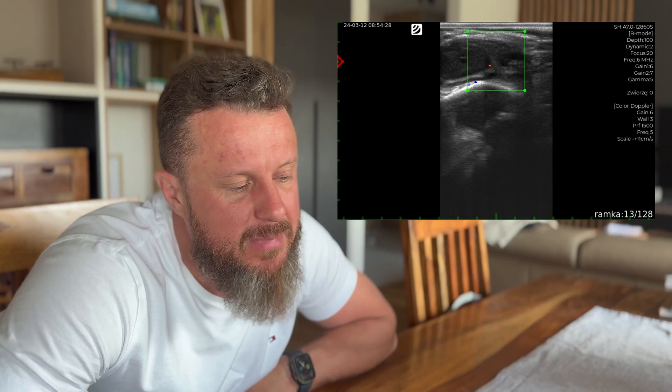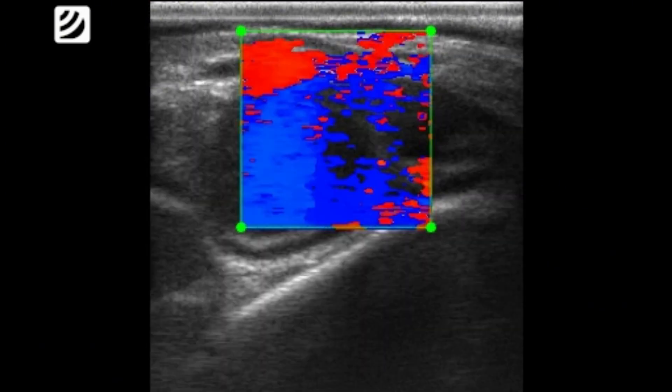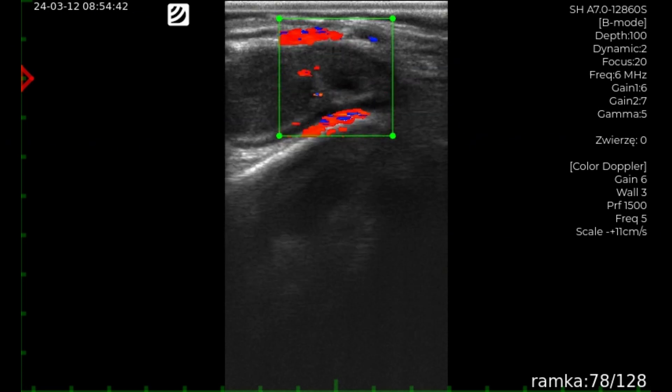I also wanted to show a case where the corpus luteum blood flow was very weak, and this was later confirmed. I had a corpus luteum and a follicle that would normally make the animal ready for insemination. However, I decided to administer prostaglandin and waited two weeks before starting the protocol, because the blood flow in the corpus luteum was very low. Indeed, this was confirmed — there was no estrus. The corpus luteum was broken down by the prostaglandin as expected, but there wasn't a rapid drop in progesterone. Most likely the luteal tissue wasn't producing enough progesterone anymore. We know the best estrus results come when there's a rapid drop in progesterone, so when I see weak blood flow, I generally don't proceed with insemination.